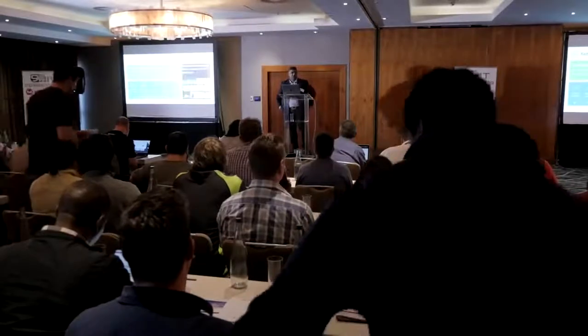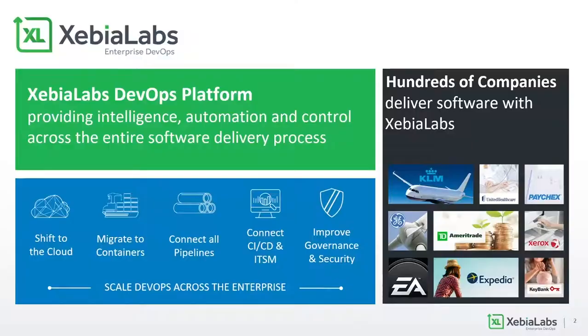Today I'm going to talk to you about continuous delivery at scale and how you can use the Xebia Labs platform to actually join the dots in your entire DevOps process. For those of you that don't know Xebia Labs, we've been involved in the DevOps space since the early start and we only concentrate on DevOps and continuous delivery tooling. Our client base is from all walks of life — industries like finance, manufacturing, retail, and more.